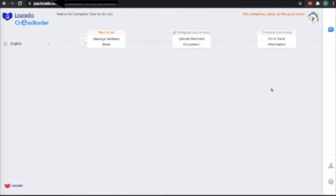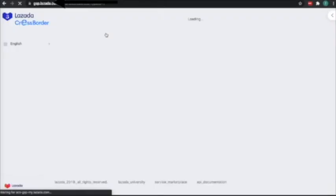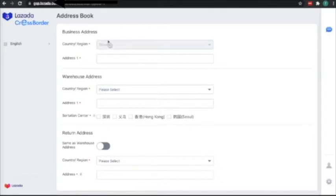There are 3 steps you have to fill in before you can start selling. You can see you have the first step completed — keep up the good work. Let's try to manage the address book first. Since you entered that your shop is in Taiwan, you now have to enter the address — the one used in your company's business registration.